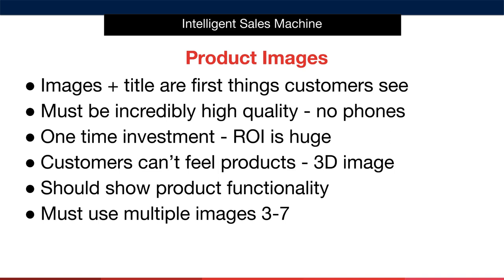The mindset you need to develop here is that customers can't touch the product that you're selling. Therefore, you must provide images that are of such high quality that customers can practically feel the product and create what we call a 3D image in their mind of the product that is for sale.